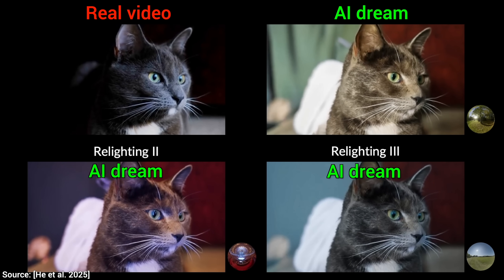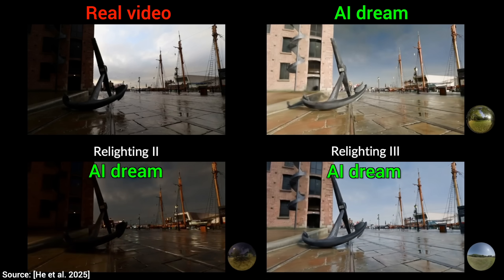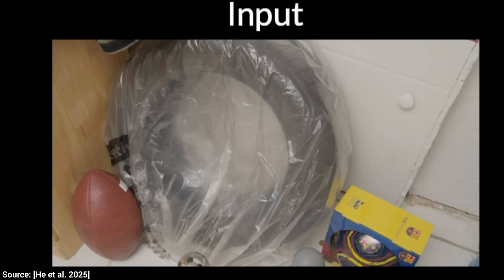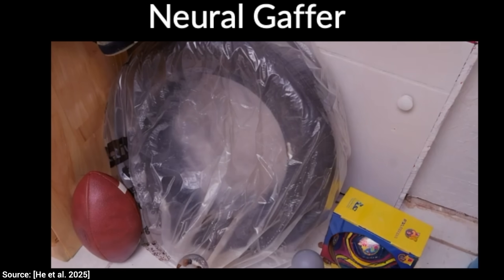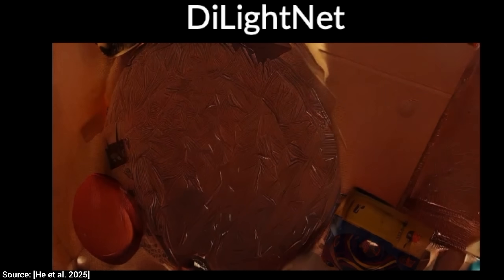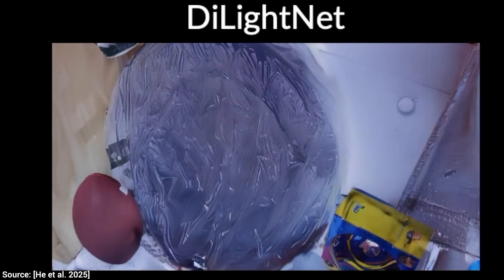This is stunning. But it gets even more stunning. I still can't believe this is actually working. You see, this is the input, and now it is relit with Neural Gaffer, a research paper from just a year ago. Not much good is happening here.